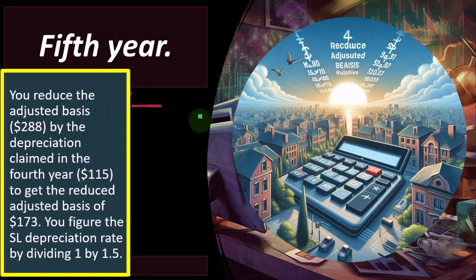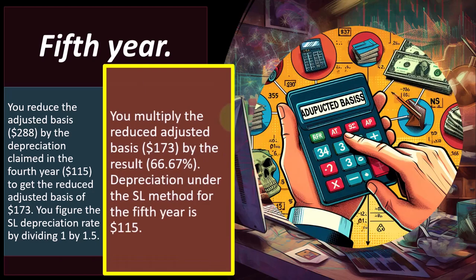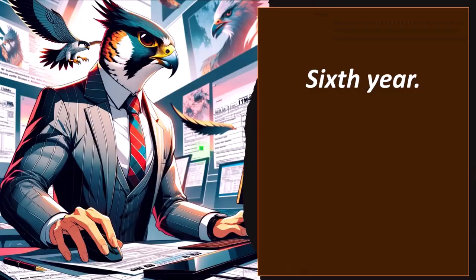Fifth year: you reduce the adjusted basis $288 by the depreciation claimed in the fourth year, $115, to get the reduced adjusted basis. You figure the straight-line depreciation rate by dividing 1 by 1.5. We're no longer doing the double declining calculation because we already switched to straight line. You multiply the reduced adjusted basis $173 by 66.67%, giving straight-line depreciation for the fifth year of $115. Sixth year: you might ask, how is there a sixth year if it's five-year property? With a half-year convention, we have a half year in the first year and a half year in the last year, so it spans six years — two of those being partial years.